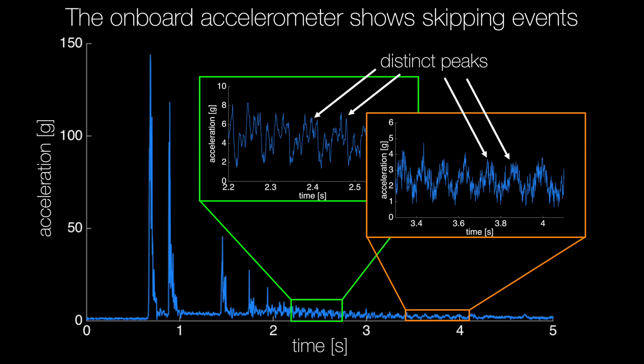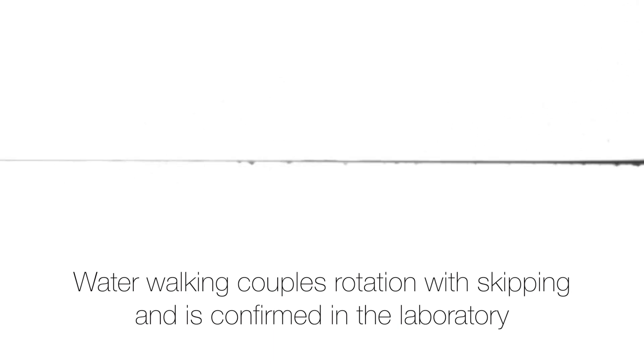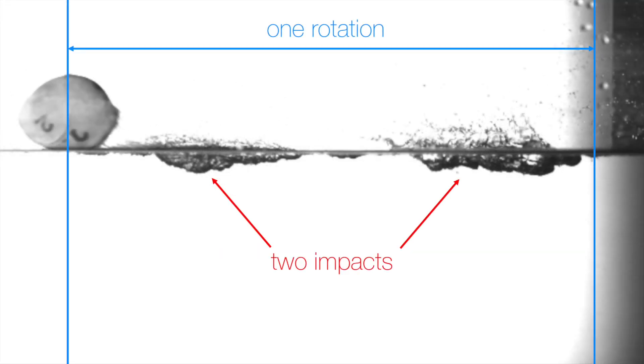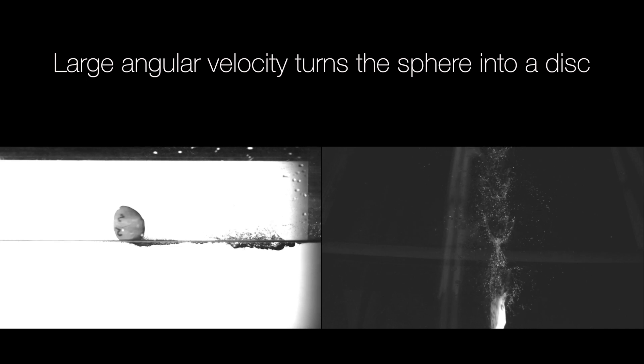The onboard accelerometer shows skipping events. Water walking couples rotation with skipping, and is confirmed in the laboratory. Large angular velocity turns the sphere into a disk.